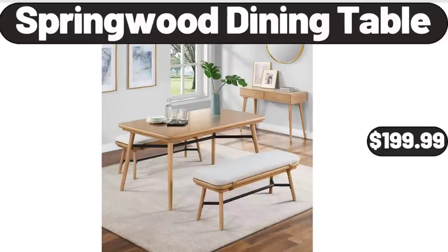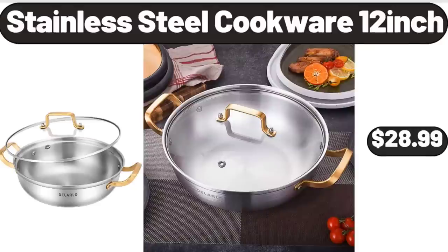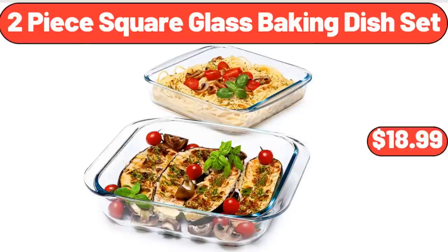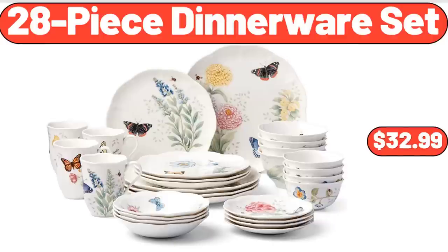Springwood Dining Table, $199.99. Stainless Steel Cookware 12 Inch, $28.99. Elevation Indulgent Bars, $3.59. 2 Piece Square Glass Baking Dish Set, $18.99. 28 Piece Dinnerware Set, $32.99.